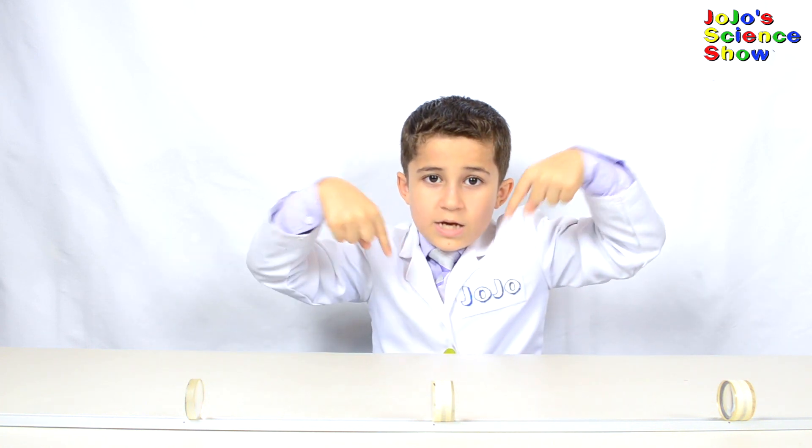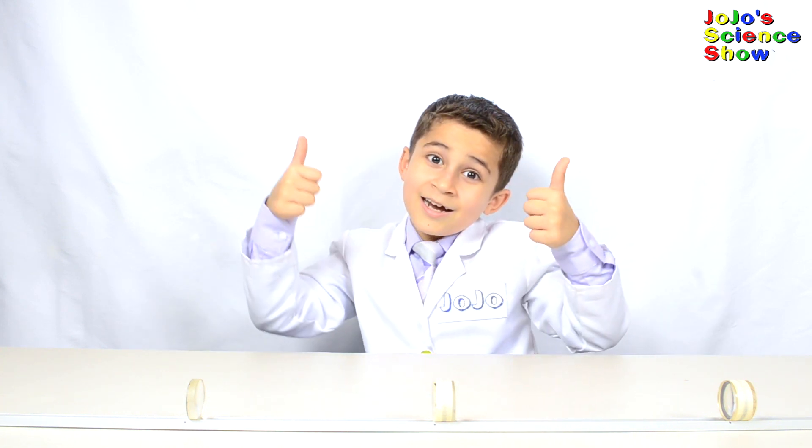Thanks for watching JoJo's Science Show. If you like this video, hit the thumbs up button down below. And subscribe to my channel so you can become a kid scientist too. Hit the bell so you'll receive notifications whenever I post a new fun video, and make sure that bell rings really loud. And remember kids, science is fun. Now I'm going to disappear — bye!